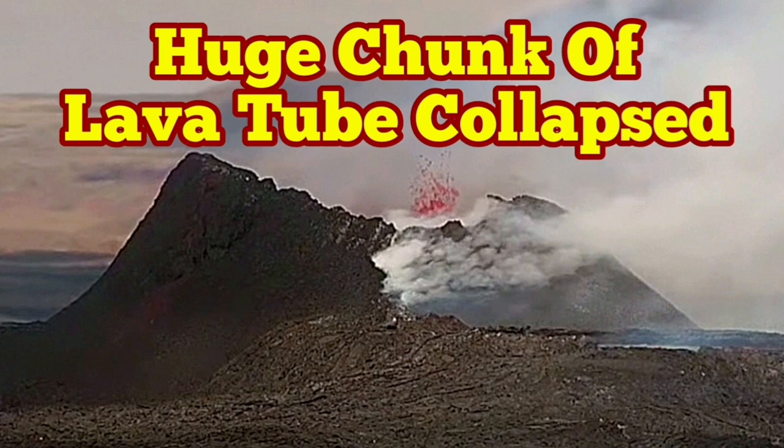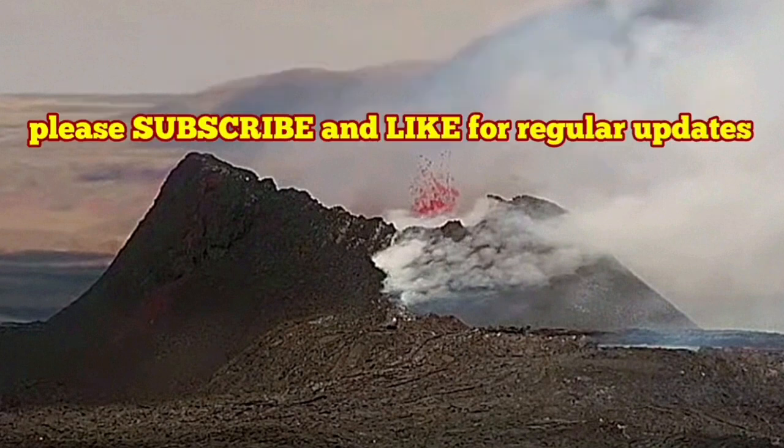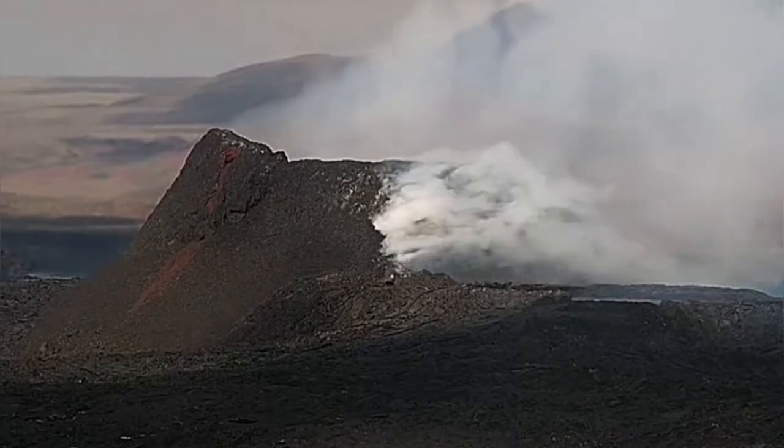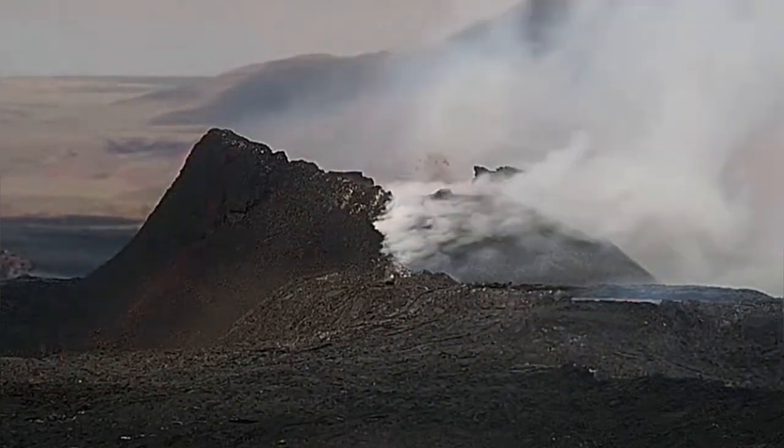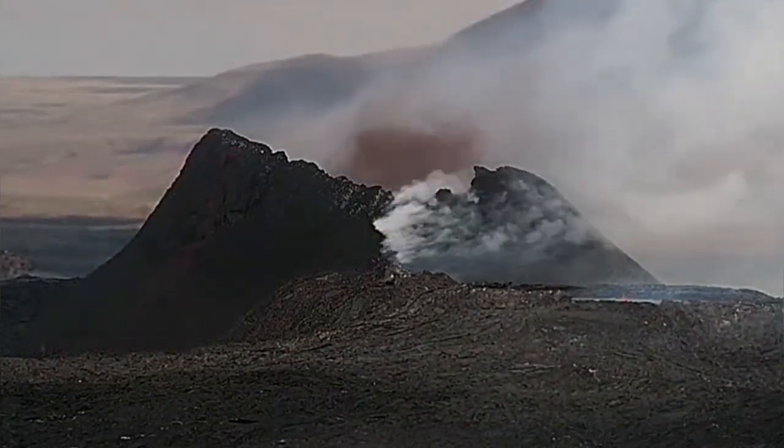A huge chunk of the lava tube has collapsed in the K1 volcano of the Reykjanes volcanic system in Iceland. We have a lava tube smoking and you can see that the collapse happens.